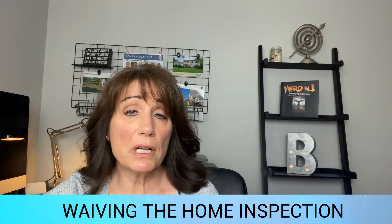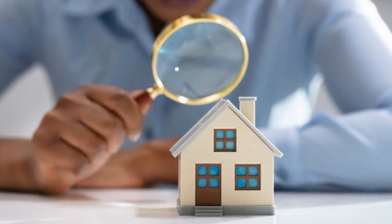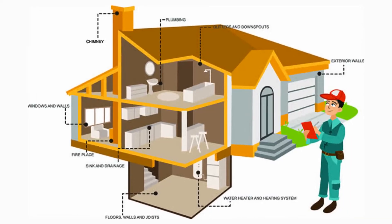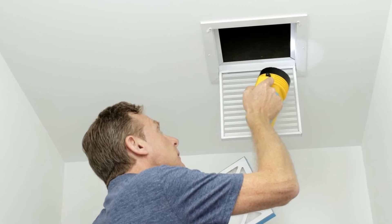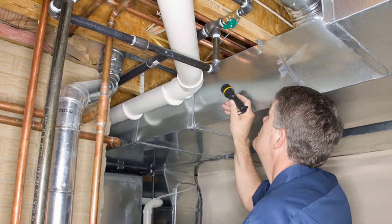Now let's talk about waiving the home inspection entirely. People are doing that, and you can do the inspection for your knowledge only — so you're aware of what's in good condition and what's not. But it's a risk. You could walk in there and find out you need to replace the AC unit, there's radon, there's a wall issue — you're assuming those costs onto yourself. If you want the house badly enough, just be prepared that medium to large repairs will fall on you.